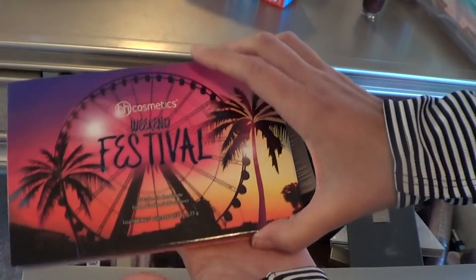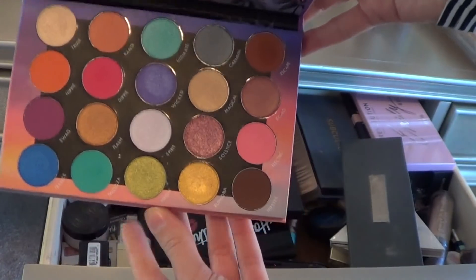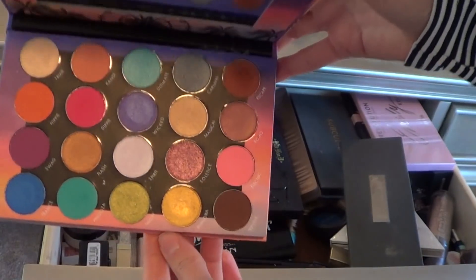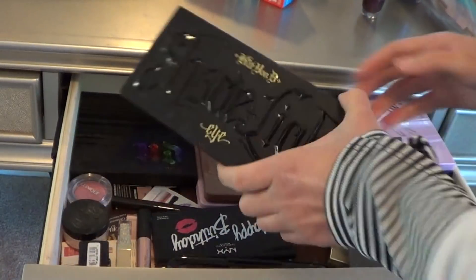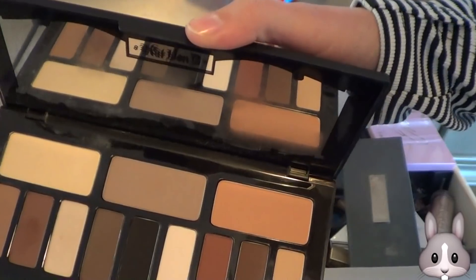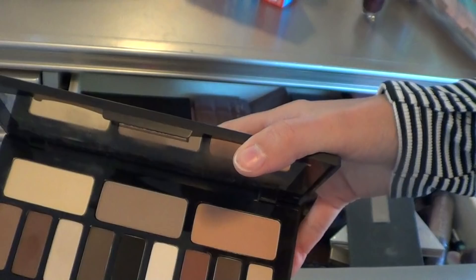I have the BH Cosmetics Weekend Festival — such a fun, pretty palette. Love this. Perfect for date nights, going out with girlfriends, just having a good time. Love all the colors, definitely keeping this, and the pigmentation is beautiful. And I have the Shade and Light Eye palette from Kat Von D. I really don't reach for this at all, so I'm probably going to pass this on.